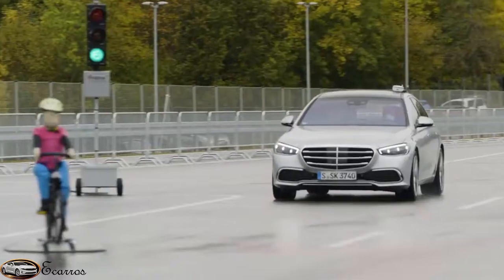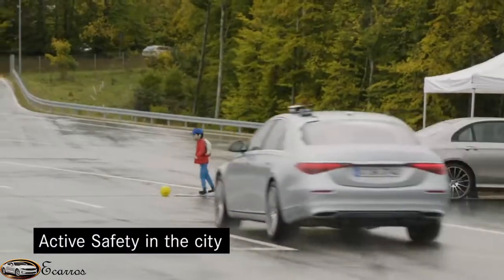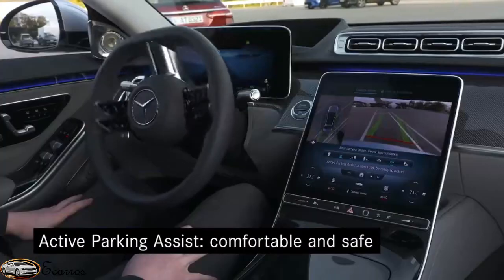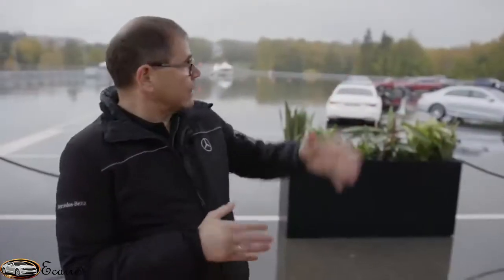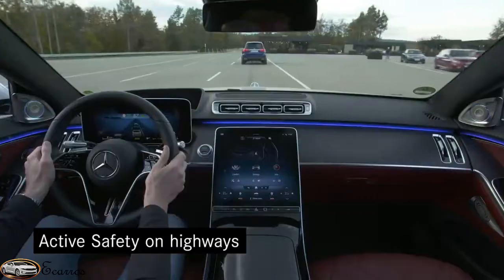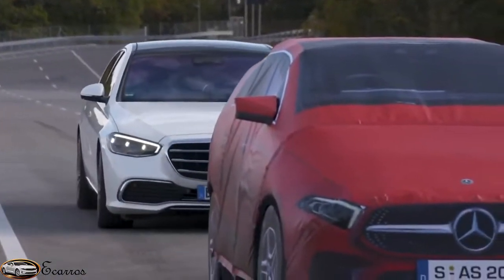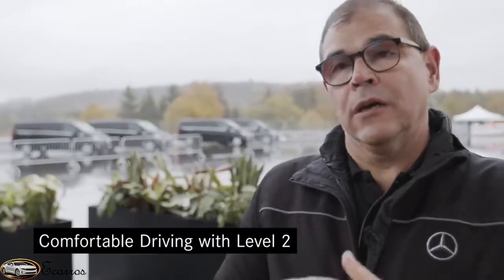We have different setups to show you how these systems work. For example, here in the city we focus on vulnerable road users. We have parking systems where the rear axle steering can help you park and depark very comfortably. And we have highway scenarios where we focus on emergency situations like crossing scenarios, where the car — if you're distracted — can brake for you. Our main focus is to keep you comfortably in the car with all the safety we have, and we also have a tour that shows you in the car how the car reacts.